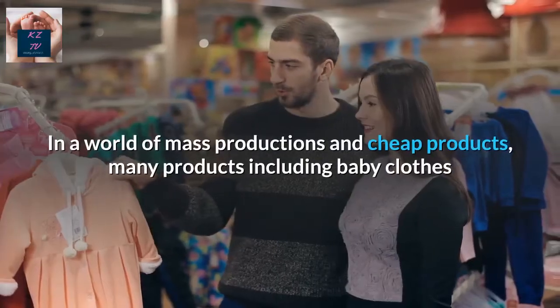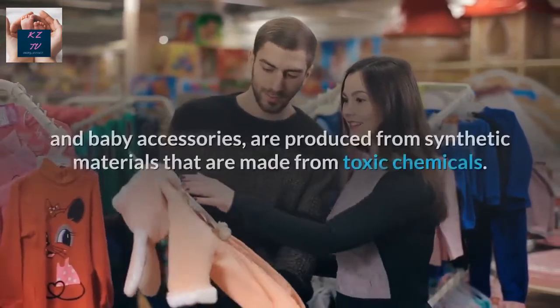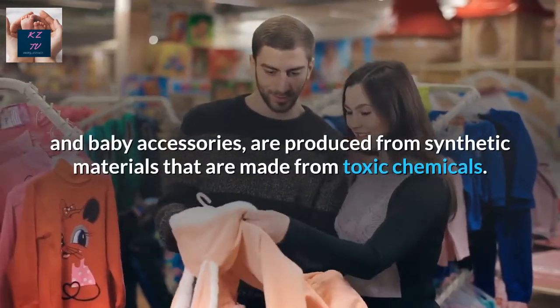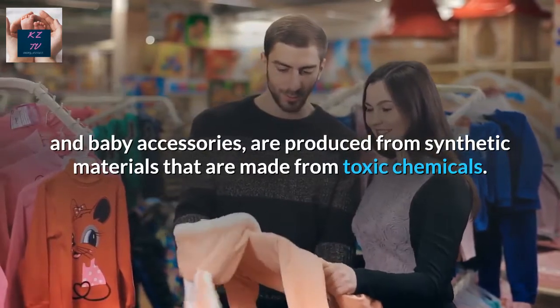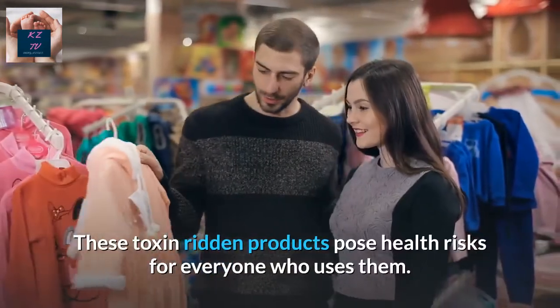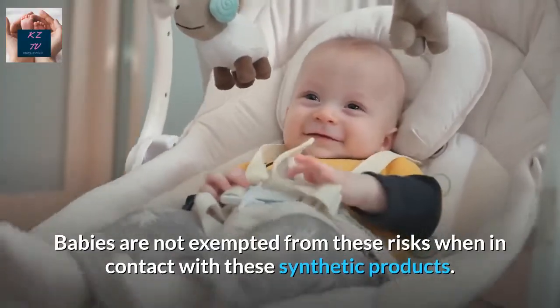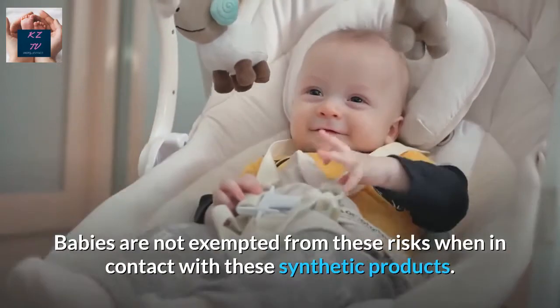In a world of mass production and cheap products, many products including baby clothes and baby accessories are produced from synthetic materials that are made from toxic chemicals. These toxin-ridden products pose health risks for everyone who uses them. Babies are not exempted from these risks when in contact with these synthetic products.